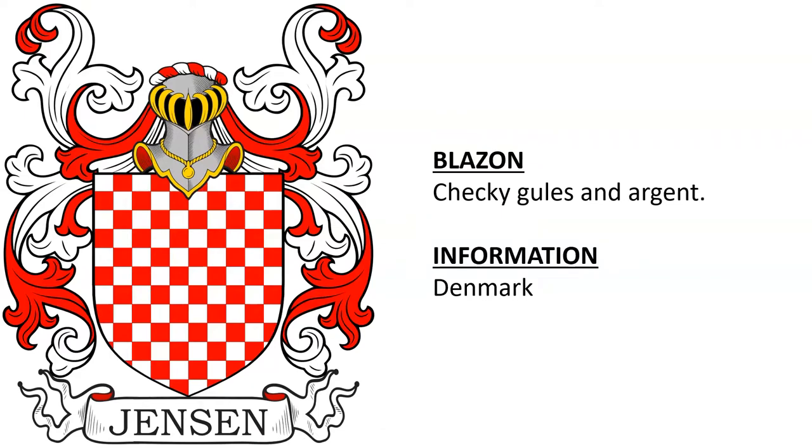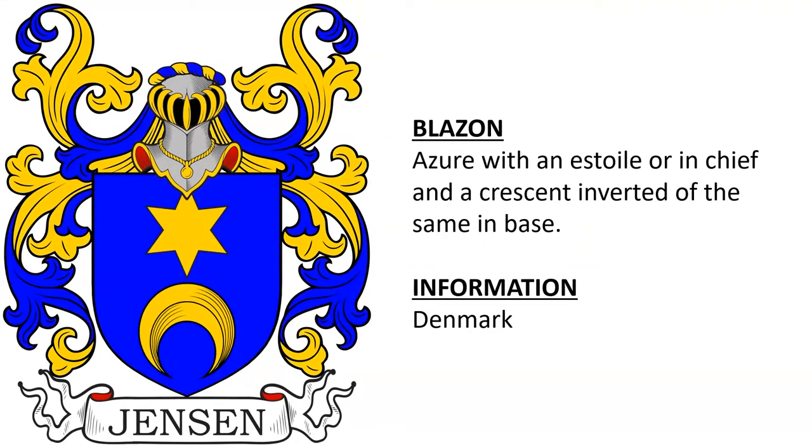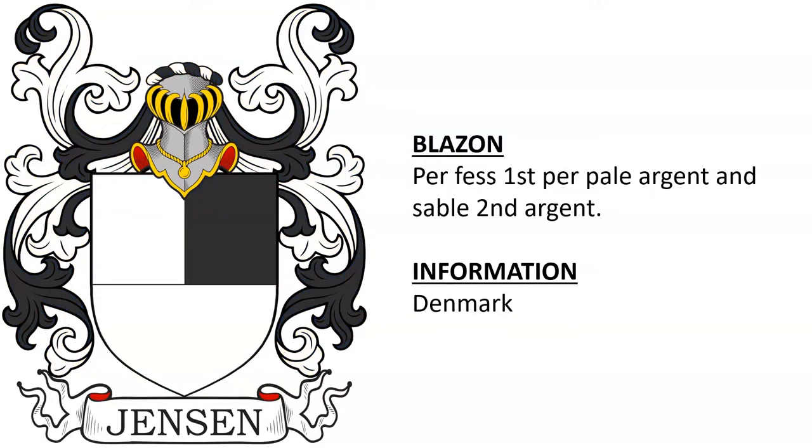Checky Gules and Argent. Azure with an estoile Or in chief and a crescent inverted of the same in base. Per fess, first per pale Argent and Sable, second Argent.